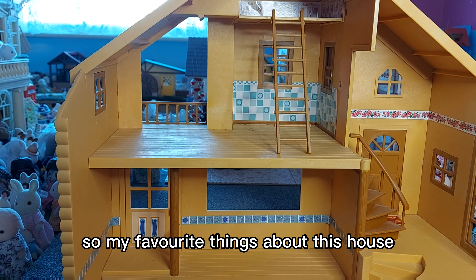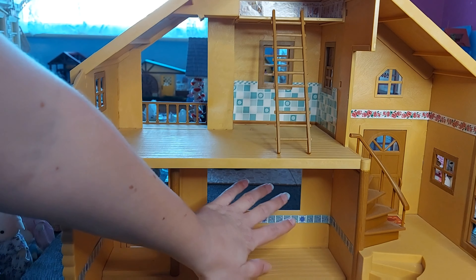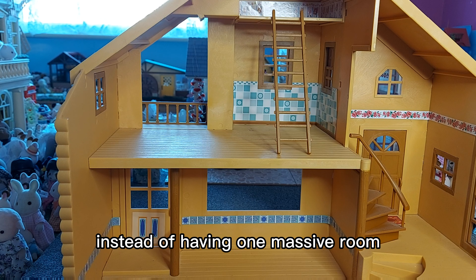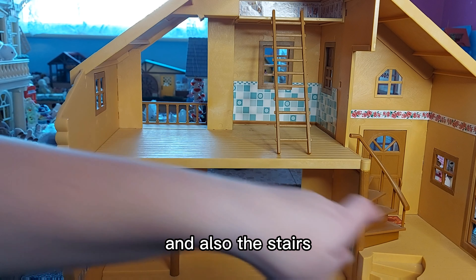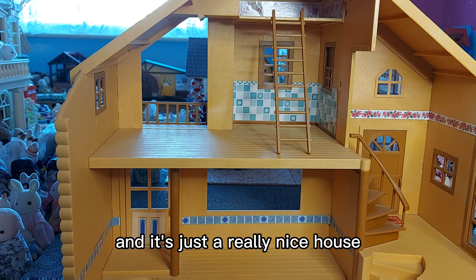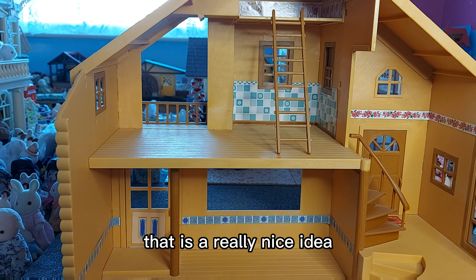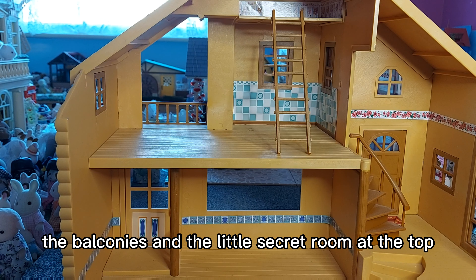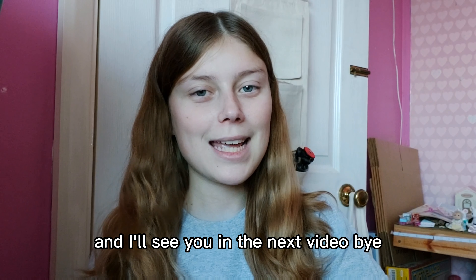My favourite things about this house are the big rooms, and I also like how the rooms on the ground floor are separated instead of being one massive room — they're two still good-sized rooms. I also love the stairs, and it's just a really nice house. I love that it comes with the wallpaper already — that's a really nice idea. The balconies and the little secret room at the top for babies is really cute. Just a really nice house. I'll see you in the next video. Bye!